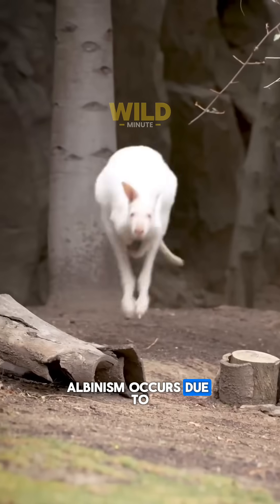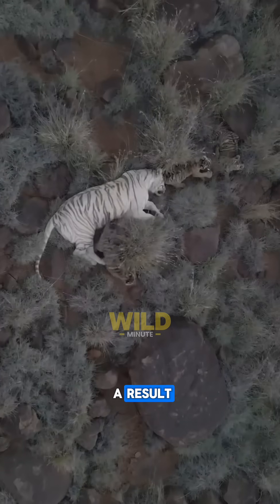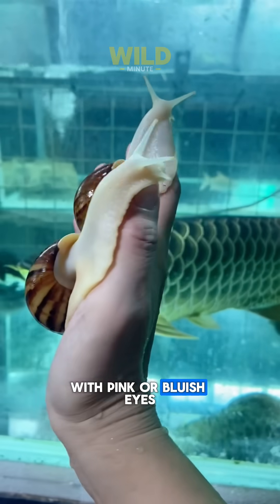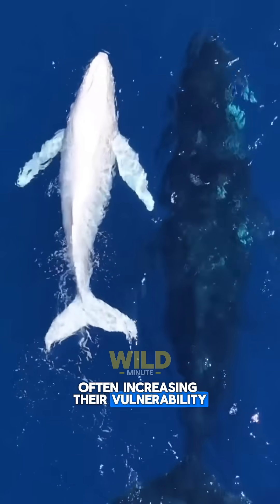Albinism occurs due to a lack of melanin, the pigment responsible for coloring skin, fur, or feathers. As a result, albino animals appear completely white, with pink or bluish eyes. This rare condition makes them more conspicuous in the wild, often increasing their vulnerability to predators.